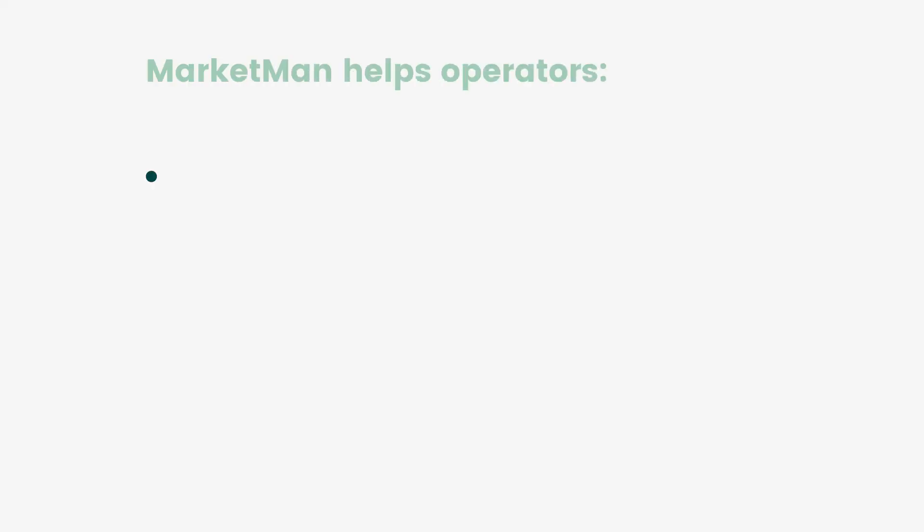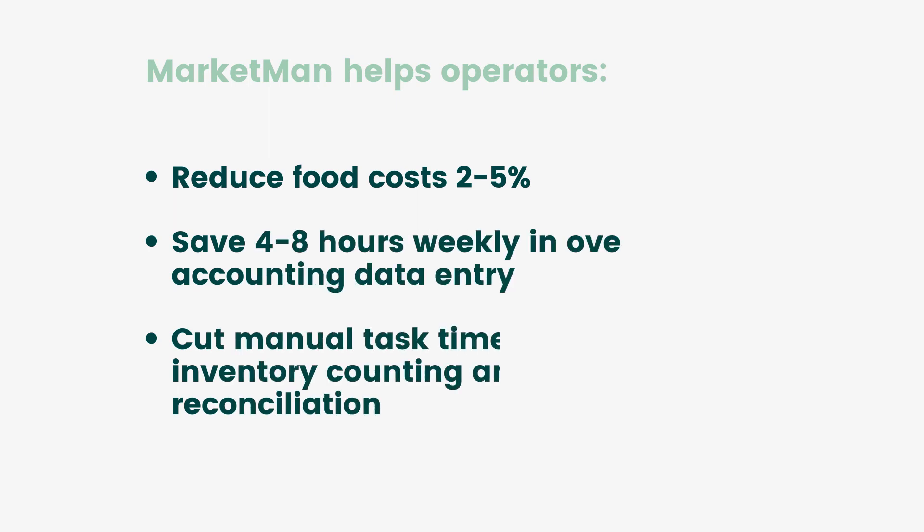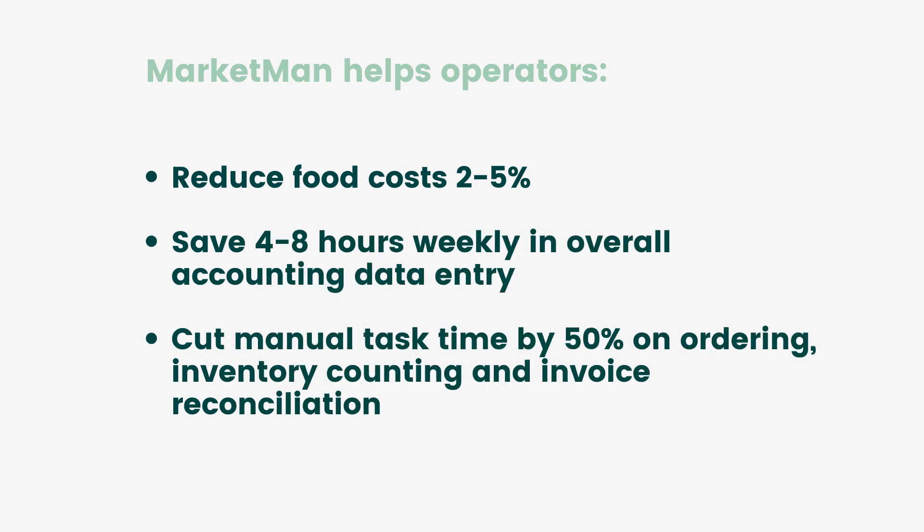MarketMan helps operators save up to 5% on food costs and significantly reduce the amount of time spent on manual tasks — a huge win for our customers.